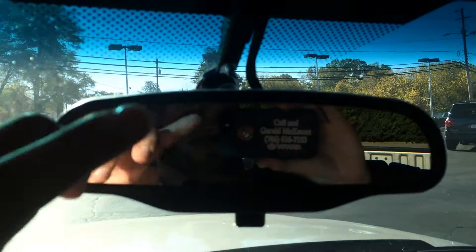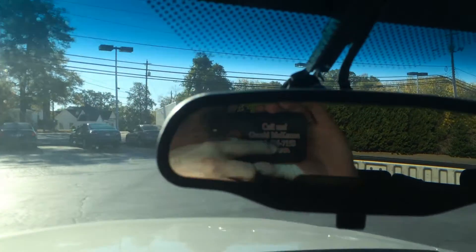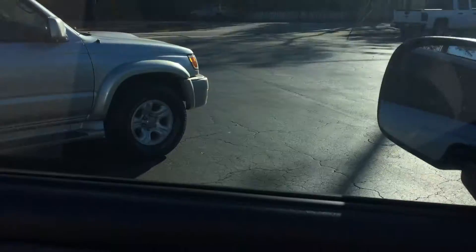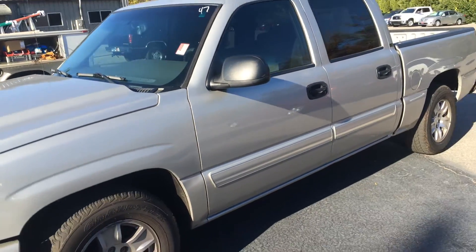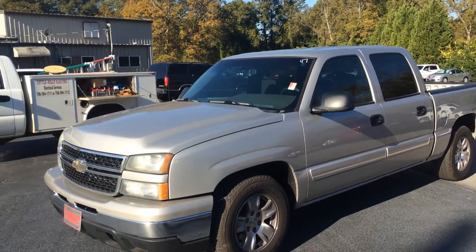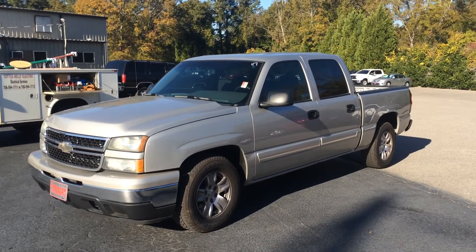If you have any more questions, give me a call. Ask for the man in the mirror — that's Gerald. Looking forward to talking with you, sir. You can reach me on my cell, or at the dealership at 706-882-2963. This is the '07 Silverado LS 1500 Classic in pewter, just under $16K. Price moves, so give me a call. Let's set it up. I'll talk to you soon. Thank you.